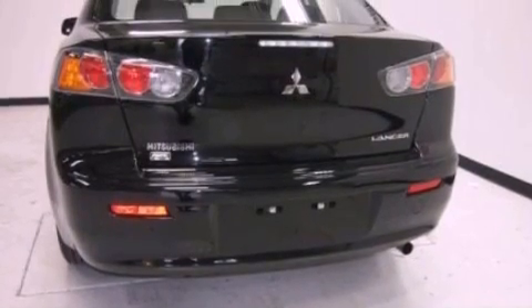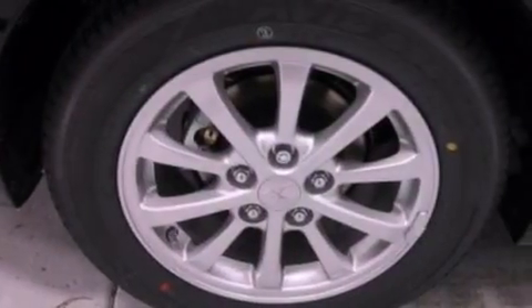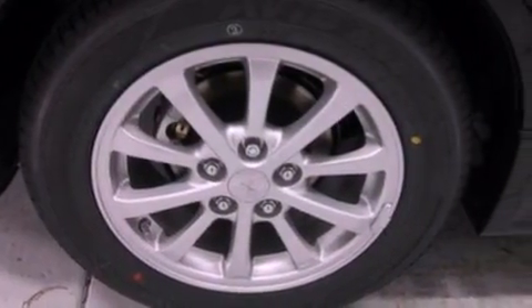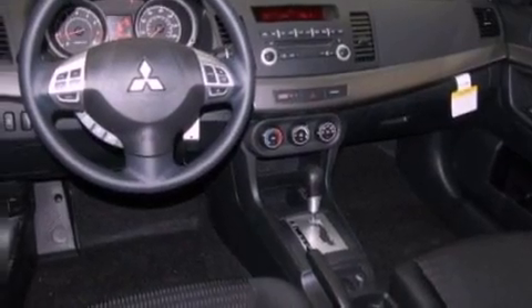The following features are also included: steering wheel mounted cruise control, heated side view mirrors, a keyless entry system, a CD player capable of reading MP3s, and an engine immobilizer theft deterrent system.